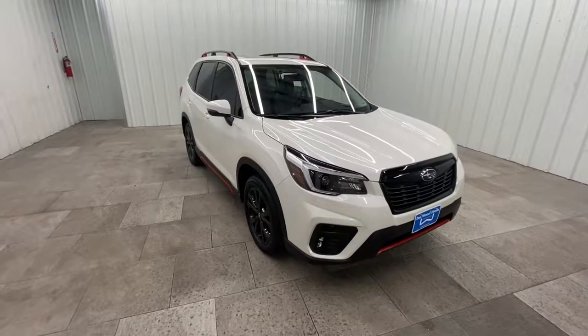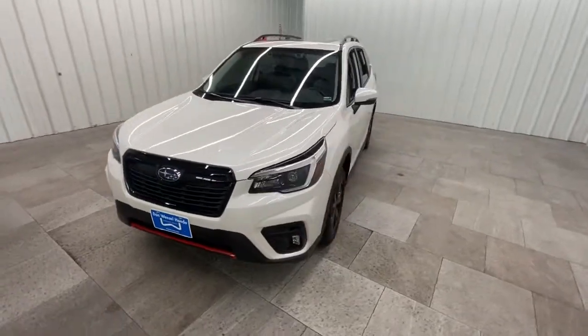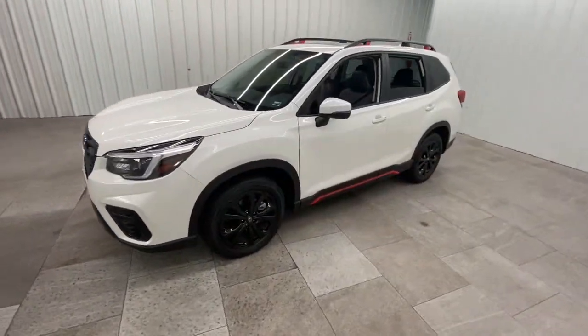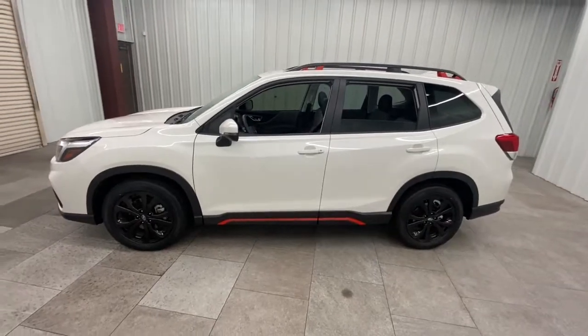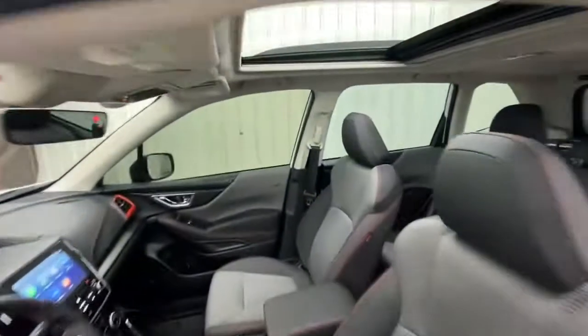Get into a car with value. 2021 Subaru Forester. With less than 10,000 miles on the odometer, this vehicle provides excellent value. Enjoy a tour of this Subaru Forester, the compact SUV that's relaxing to drive.